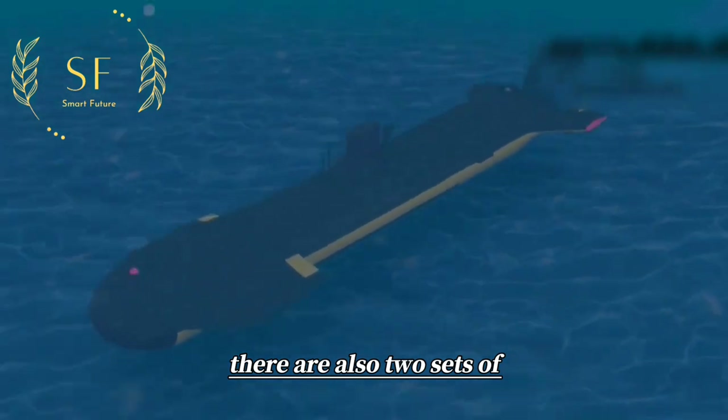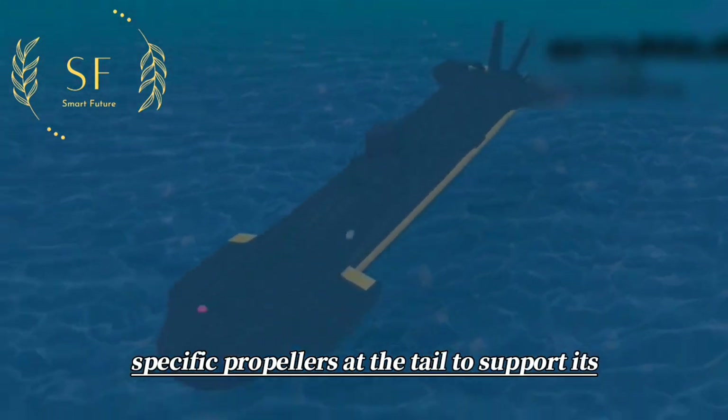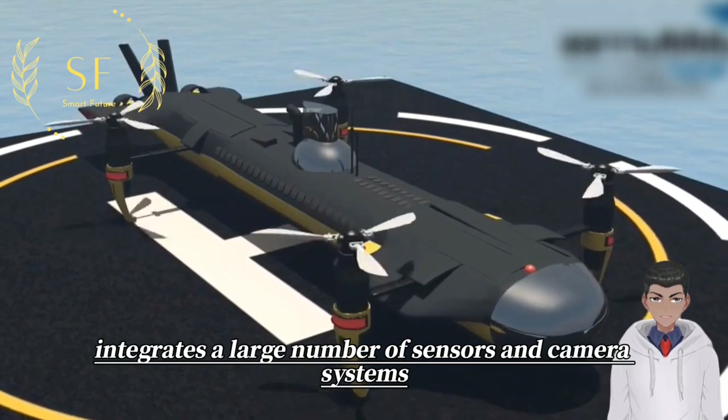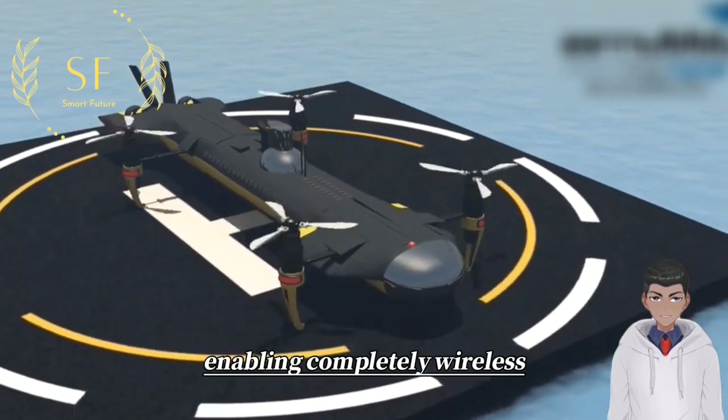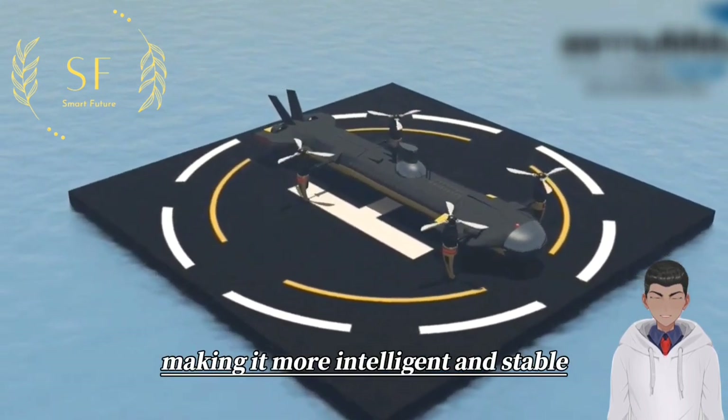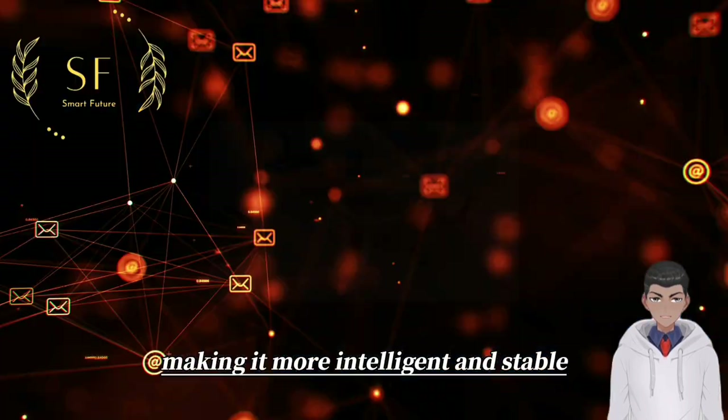There are also two sets of specific propellers at the tail to support its underwater movement. Submers integrates a large number of sensors and camera systems, enabling completely wireless control and autonomous operation, making it more intelligent and stable.